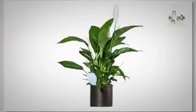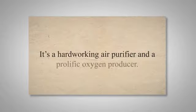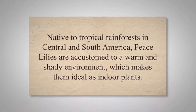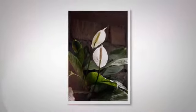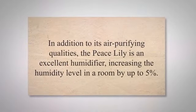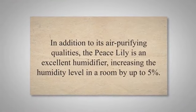Known for its strikingly beautiful white flowers, the peace lily is more than just an ornamental plant — it's a hard-working air purifier and a prolific oxygen producer. Native to tropical rainforests in Central and South America, peace lilies are accustomed to a warm and shady environment, which makes them ideal as indoor plants. The peace lily holds a top spot in NASA's list of air purifying plants. It has the ability to remove several toxins, such as benzene, formaldehyde, and trichloroethylene, from the air. In addition to its air purifying qualities, the peace lily is an excellent humidifier, increasing the humidity level in a room by up to five percent.